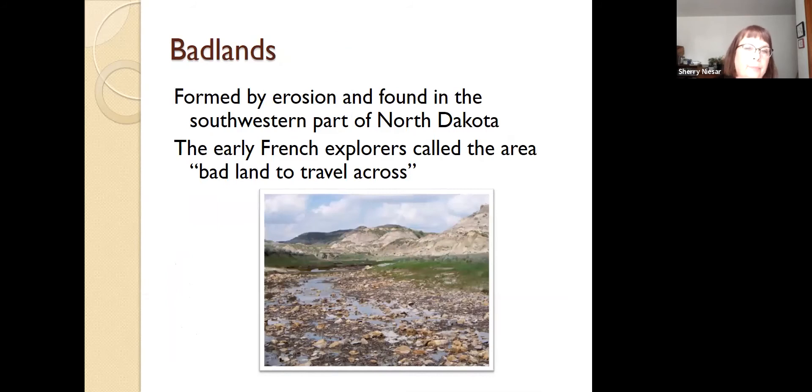The Badlands were formed by erosion and are found in the southwestern part of the state. The reason it's called the Badlands is because early French explorers, when they would cross that area, referred to it as a 'badland to travel across.' Now if you drive out that way, you stay on a road — but imagine if you're making your way across the Badlands on foot. It would be an interesting journey for sure.